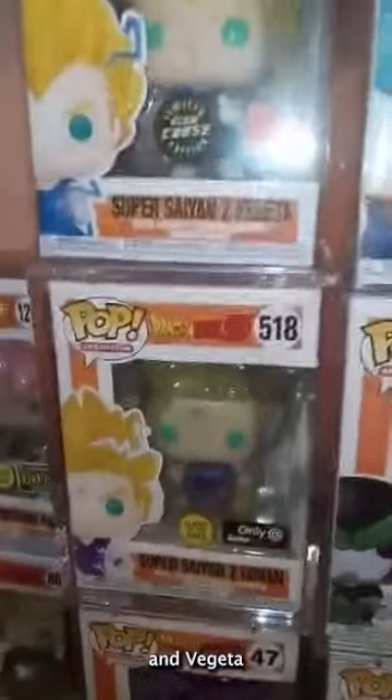Next we have a Dragon Ball collection, and of course we have Goku Black, Chito, Goku, Vegeta, and Gohan.